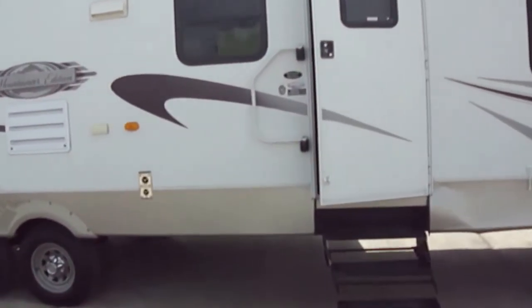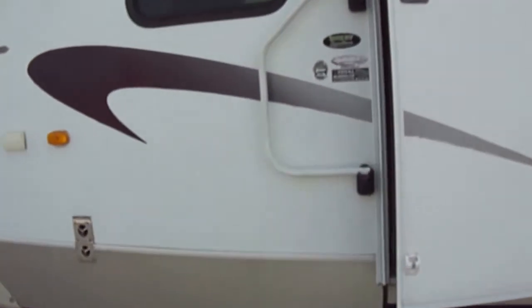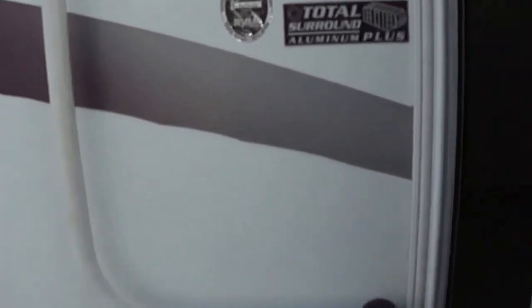Now this Mountaineer Edition has a total surround aluminum plus framework. It's a model 32 PHD, in case you want to check that out on the internet.